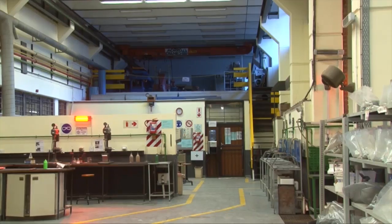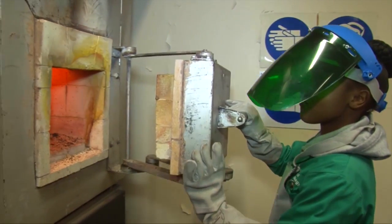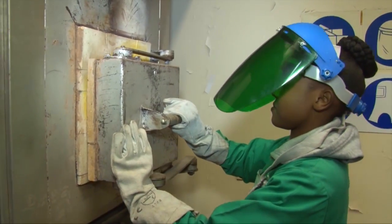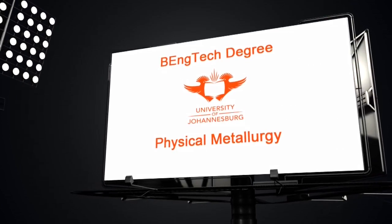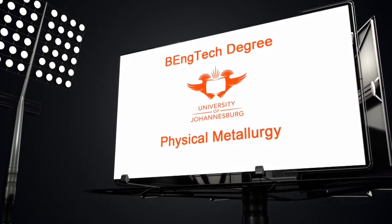There is no doubt that candidates who complete this three-year degree program will be able to find work. Application for a B.Eng.Tech in extraction metallurgy or B.Eng.Tech in physical metallurgy requires a minimum APS of 30, with a level 5 for English, 5 for mathematics and 5 for physical sciences.